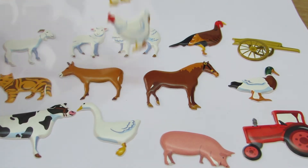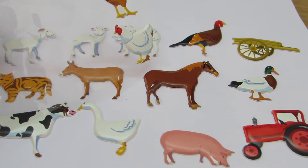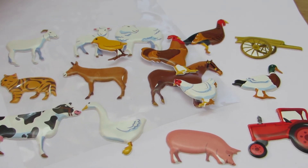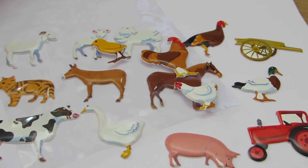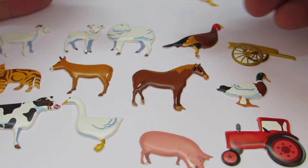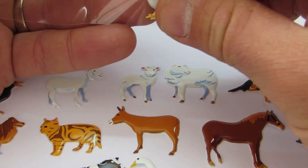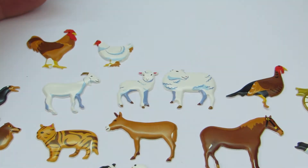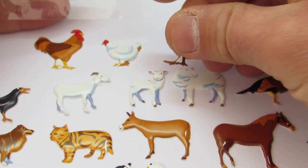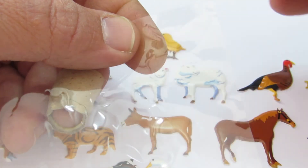Let's see. Wait a minute. What do you say? That's a cock. Really, cock. And that's a hen. And that's a chick. Oh, that's a chick. And what is this bird? If someone knows, please tell me.